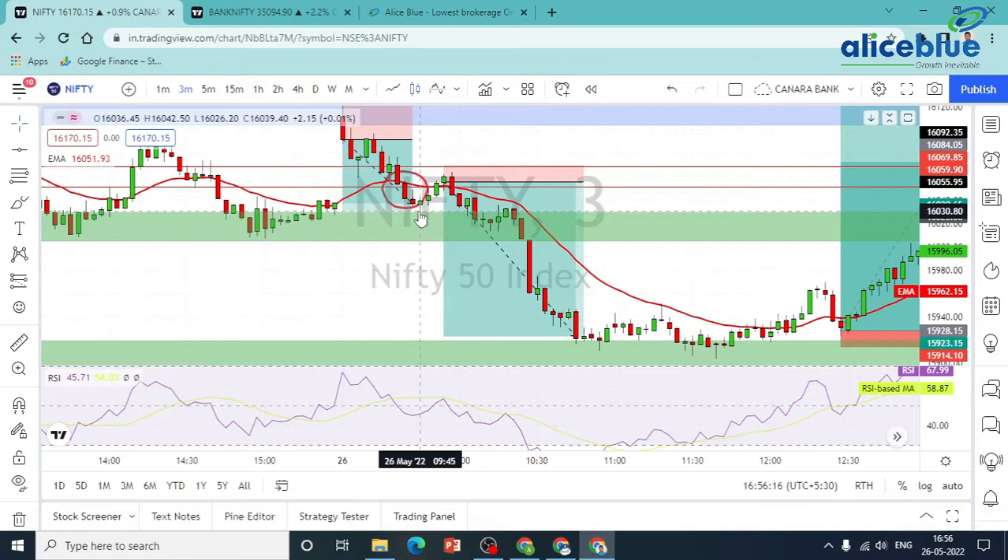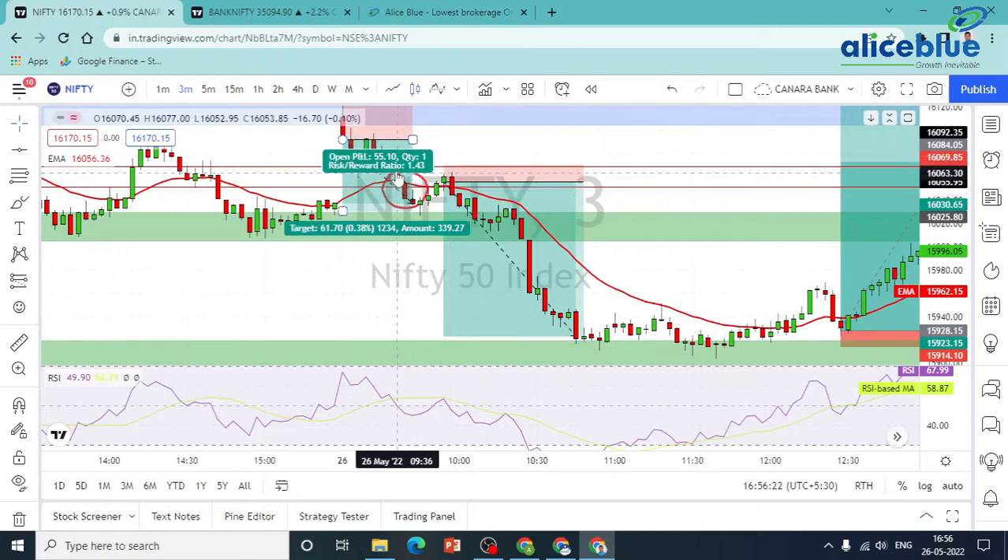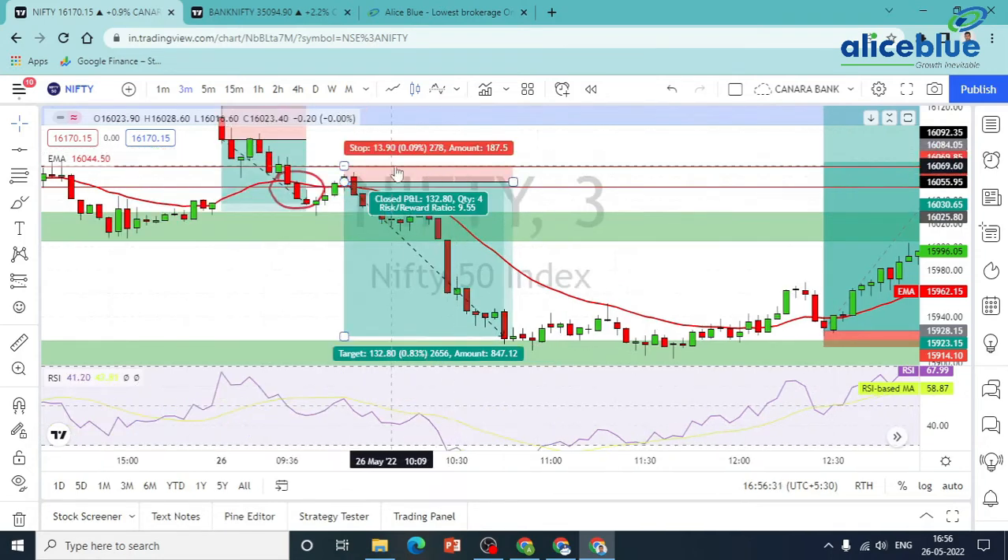The logic is very simple. The 20 EMA is close to the price again, and the supply zone will be tested. We go for a long update — sorry, the supply zone is tested once and again we end up here.